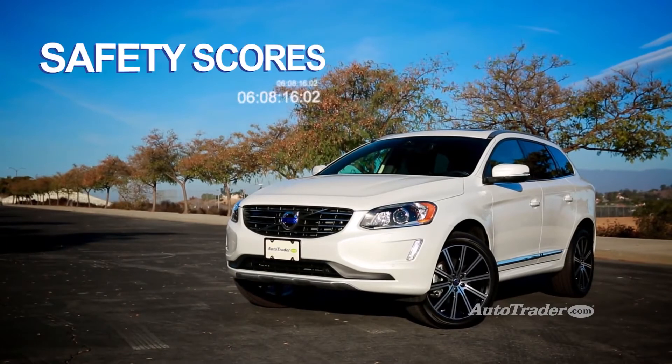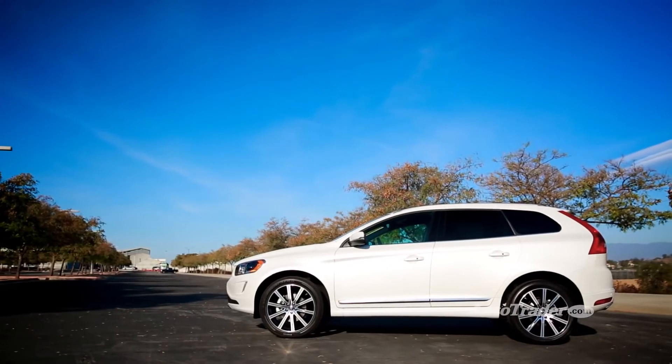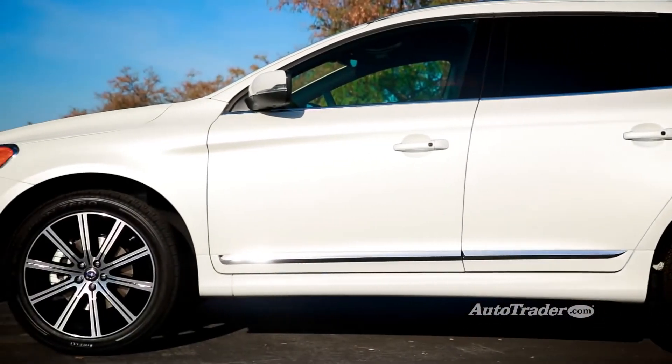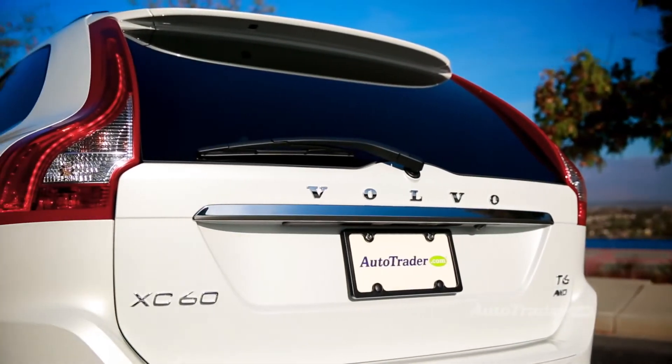Top safety scores. Volvo is synonymous with safety and the data backs that up. The government gave the XC60 a perfect five-star rating in all crash test categories. If you want the safest crossover for the money, you're looking at it.